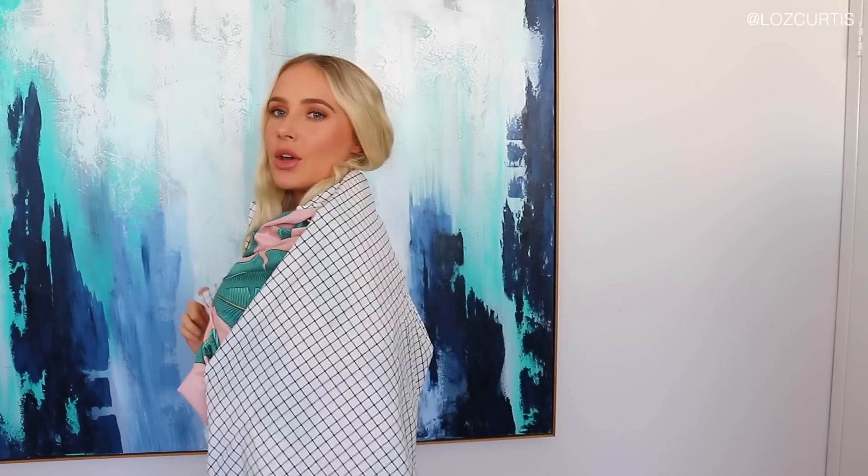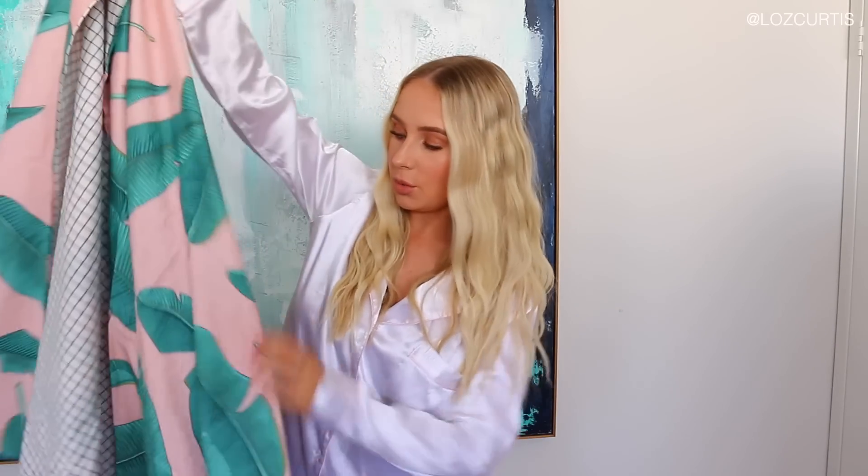I actually love this checkered print. It is so cute. The fabric feels like a really good quality. It does not feel cheap. It feels like something you'd buy from Kmart.